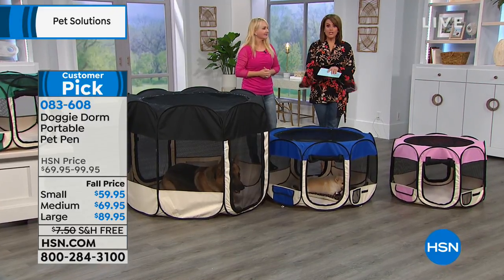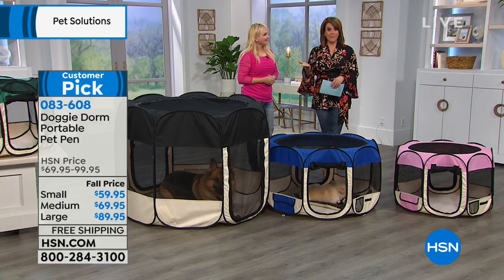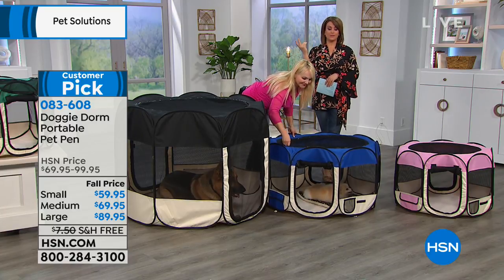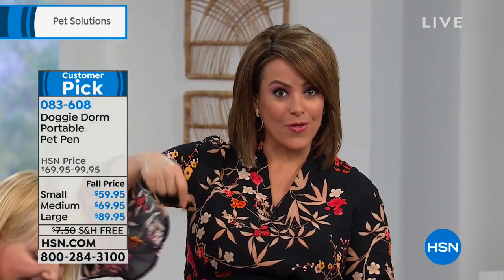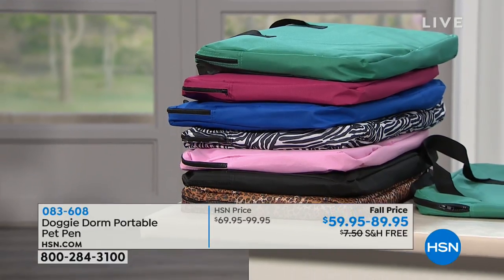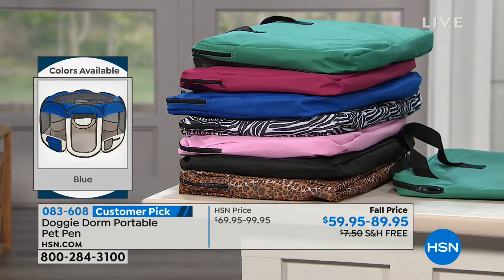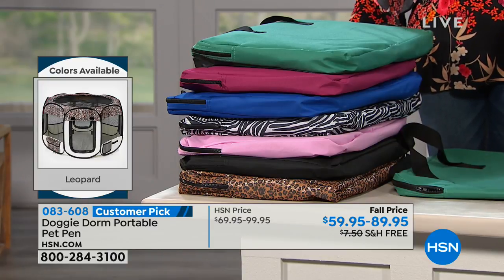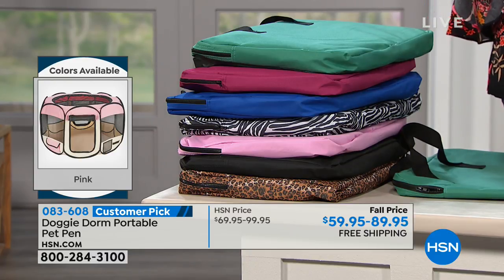At the end of the day, it folds to that compact size in seconds — it looks like a big briefcase that you're carrying around. It comes with the bag and also the stakes. If you like to go outdoors, camping, or pop it up at the beach, you can anchor them in with those stakes. Five FlexPay for today only — the small ships out to you for $11.99, the medium for $13.99, and the large $17.99 on your five monthly FlexPay. And that's for anybody — you don't have to have the HSN charge card. Everybody's invited to use FlexPay here at HSN.